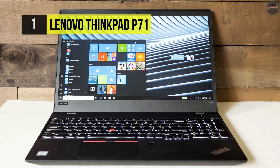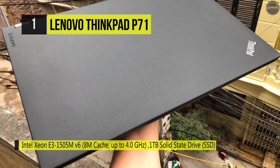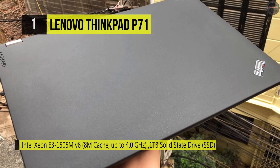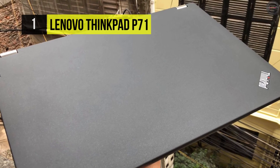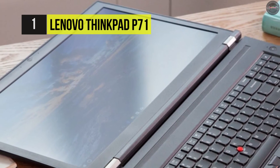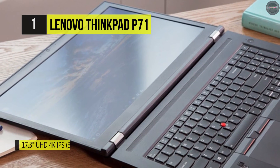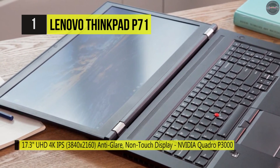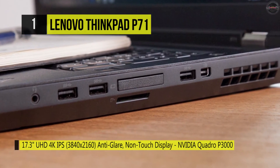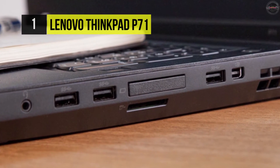Number one is the Lenovo ThinkPad P71. At 1.35 inches thin and weighing 7.3 pounds, the 17.3-inch ThinkPad P71 mobile workstation from Lenovo has been created as a go-to PC for getting jobs done. It's powered by a 2.9GHz Intel Xeon E3-1535M v6 quad-core processor, which enables you to run numerous applications simultaneously. If you want more power, the system can be overclocked to 3.8GHz utilizing Intel Turbo Boost 2.0 technology.